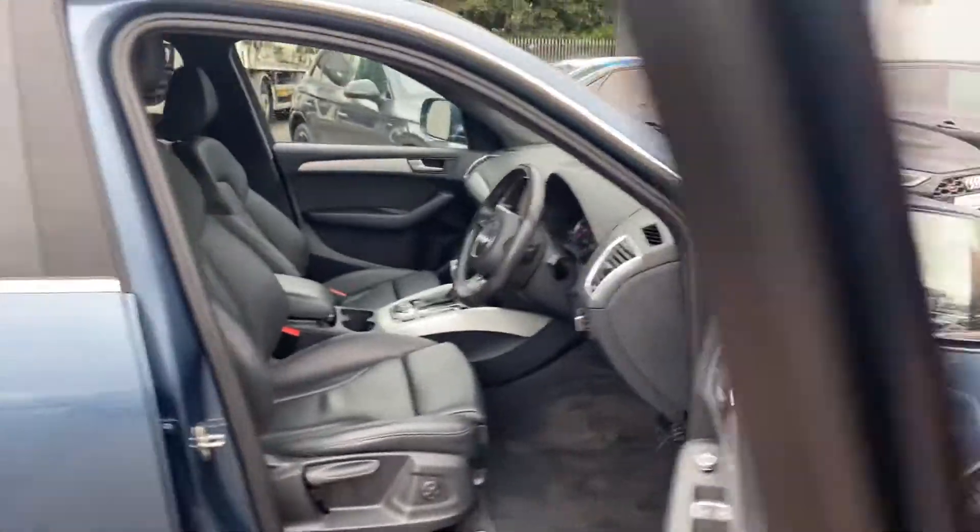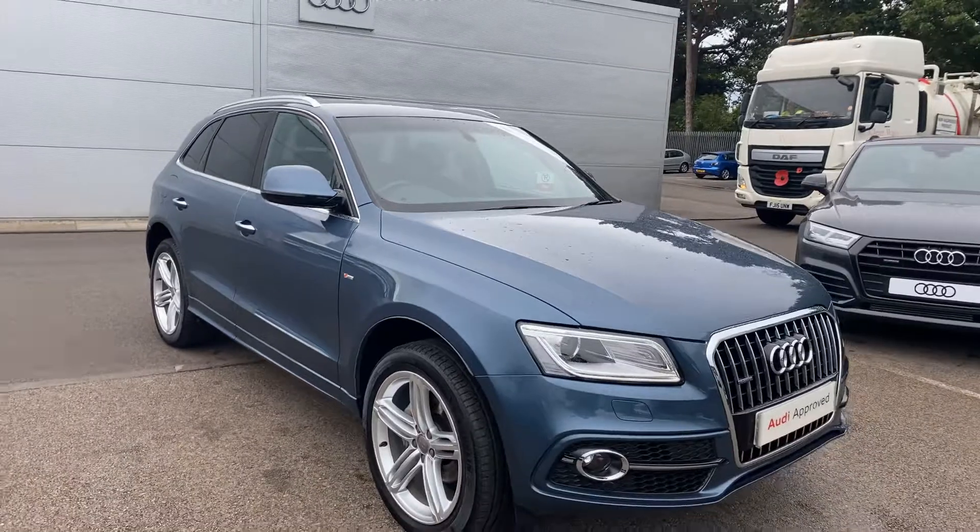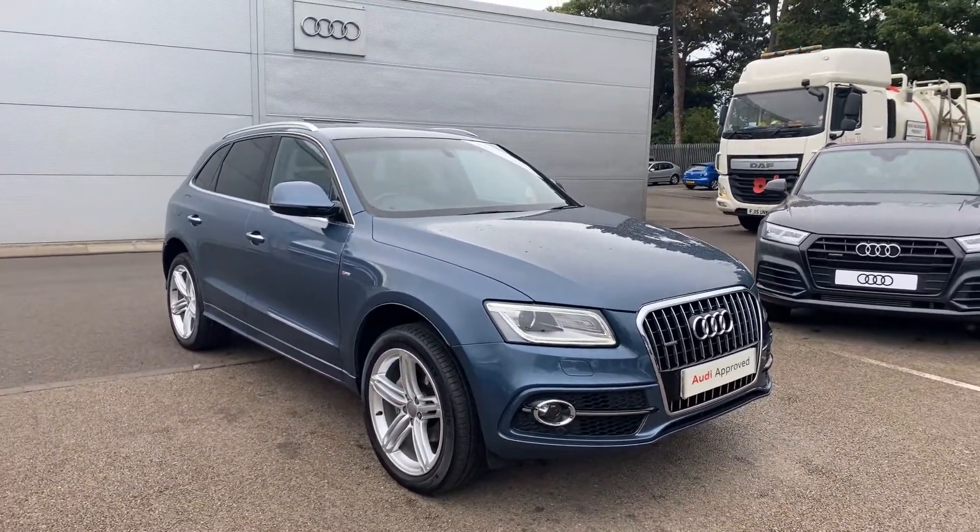If you'd like any more information on this Audi Q5, please contact us here at Crew Audi on 01270 50 70 70. Thank you for watching.